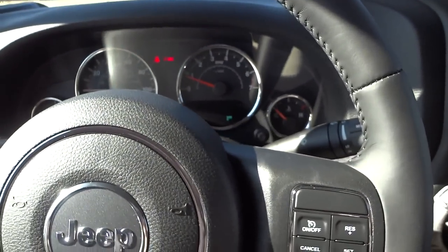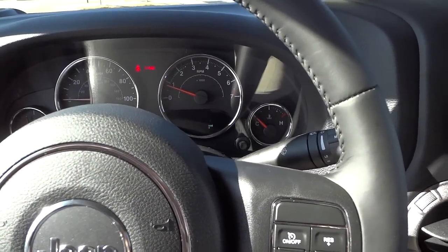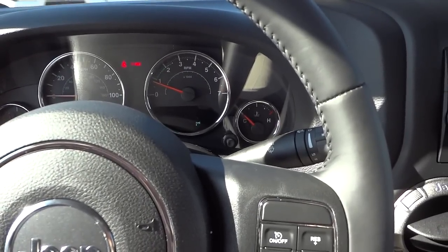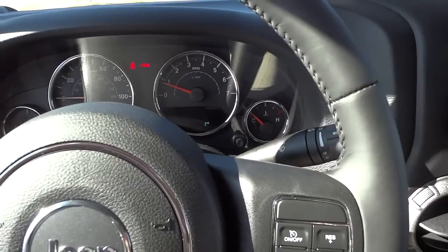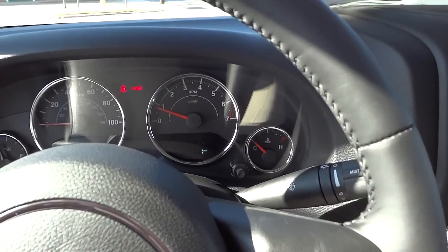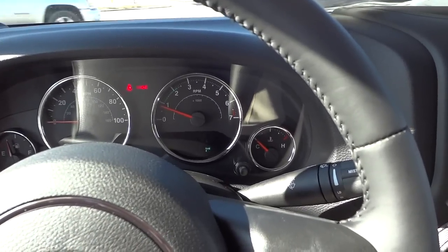Usually new cars have a couple miles on them, but I was wondering if anybody knows — if you work at a manufacturer or at a dealership — has anyone ever seen one with zero miles? Is it possible for the odometer to read zero? I just kind of wondered that.